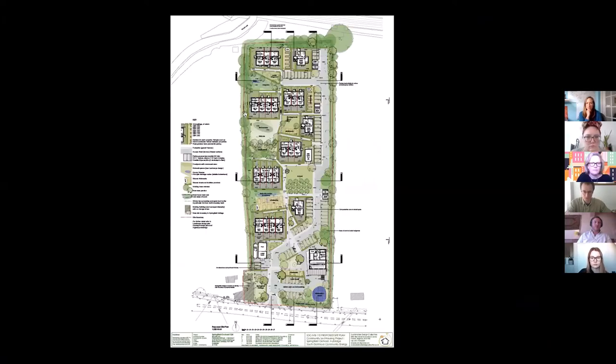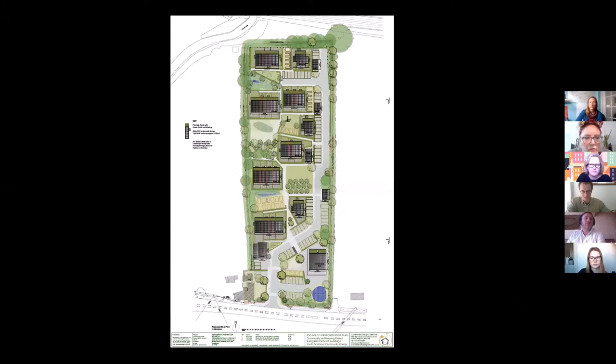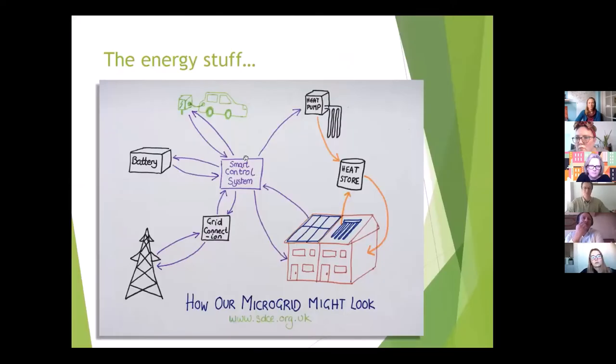We're proposing to use timber frame and there will be quite a good deal of embodied carbon benefit in this scheme. Natural materials in the actual construction — for insulation and internal finishes — both help to sequester carbon and provide a healthy internal environment. The final scheme has been developed for the planning application. The roof plan shows quite a lot of PV generation, which feeds nicely into the community energy system.